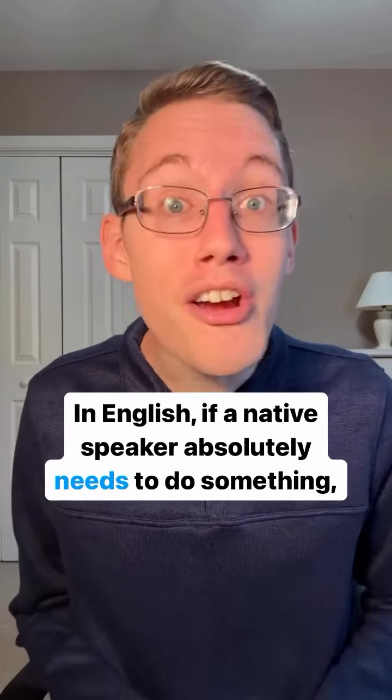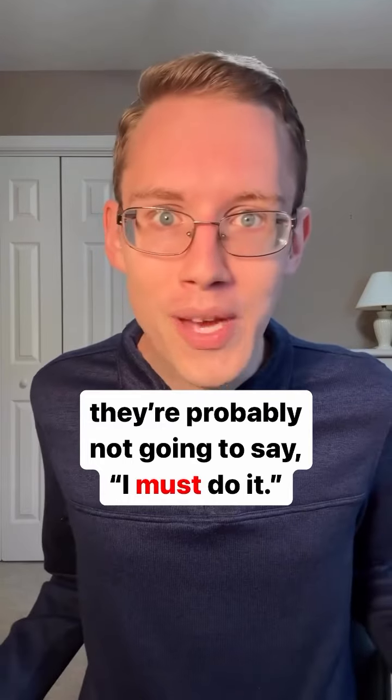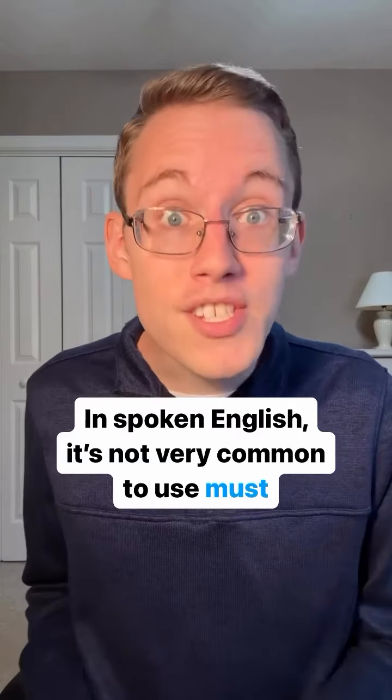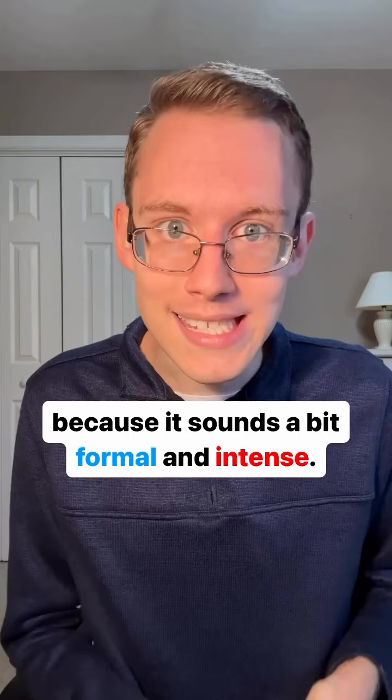In English, if a native speaker absolutely needs to do something, they're probably not going to say 'I must do it.' Instead, they probably just say 'I have to do it.' In spoken English, it's not very common to use 'must' when talking about obligations because it sounds a bit formal and intense.